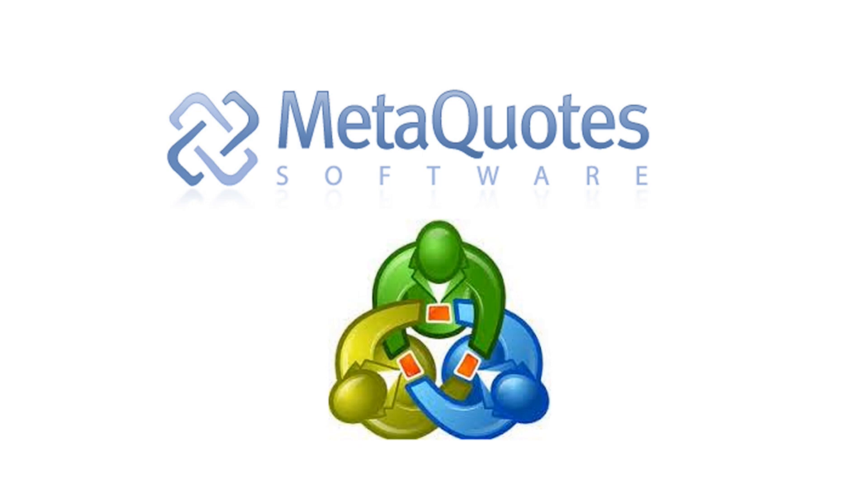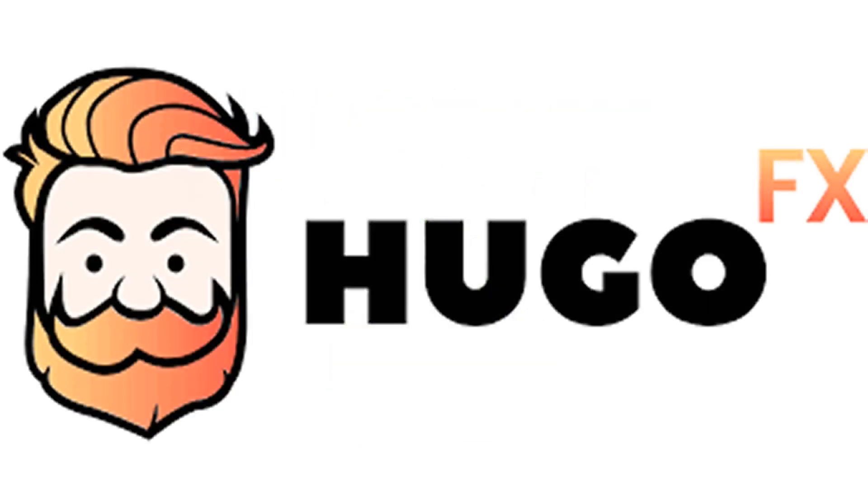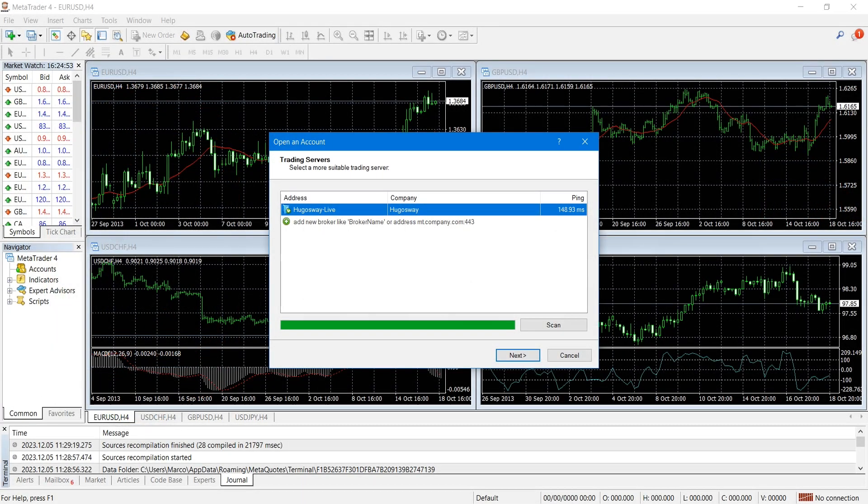Everything I heard was that MetaQuotes stopped doing business with unregulated offshore brokers that illegally offer services to US residents. I know Hugo's Way didn't pay for the license to get regulated here, and I definitely know they didn't move their offices here — so I don't know how they pulled this off or how long it can last. Hugo's Way makes major changes about once a month lately, so I'll check back at the beginning of 2024 and see where they are.